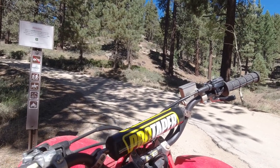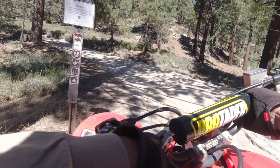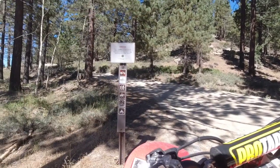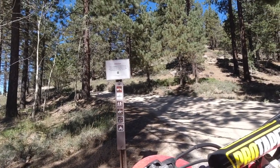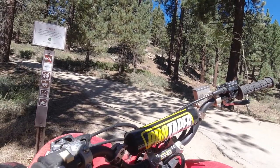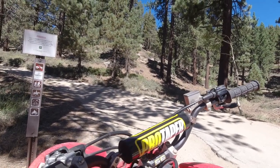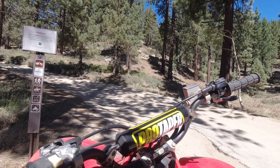There you go, guys — that's what it looks like to ride Kings Canyon Trail from Carson City up to almost Spooner. Spooner Junction is just right up the road. I think there's a connector that goes to other trails up in the mountains, but I didn't see them and wasn't really looking for them. Let's go back and get lunch because it's getting hot.